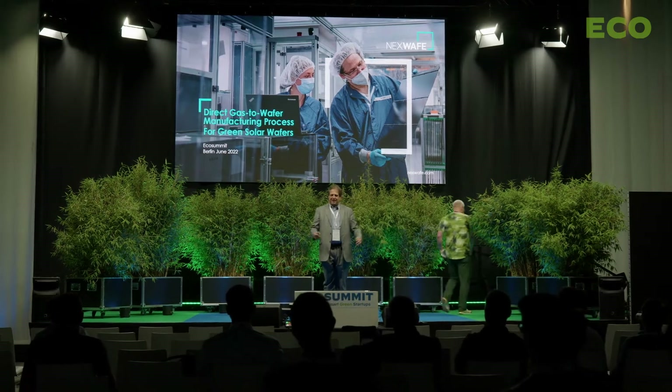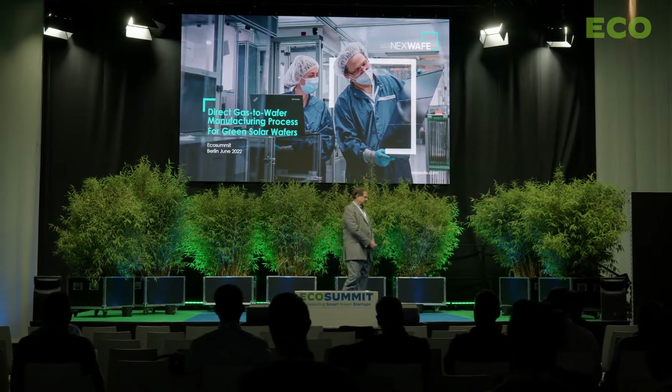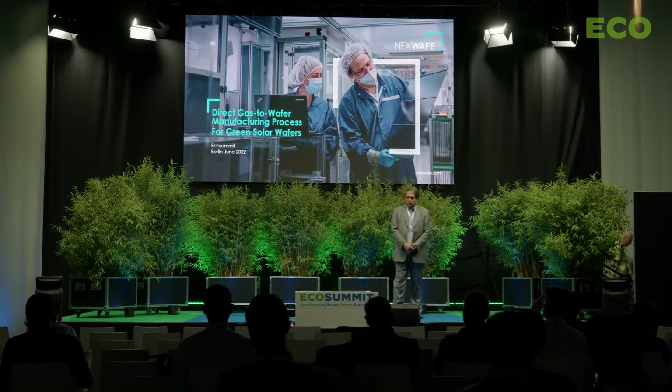It's great to be back. Since we were here last in September of last year, we completed our Series C, raising 39 million euros. It was led by Reliance, which is the largest company in India, and they have a plan to make solar available to every Indian village.